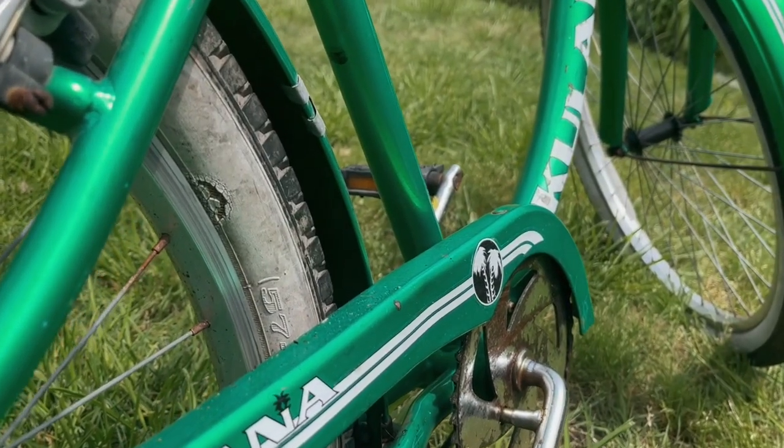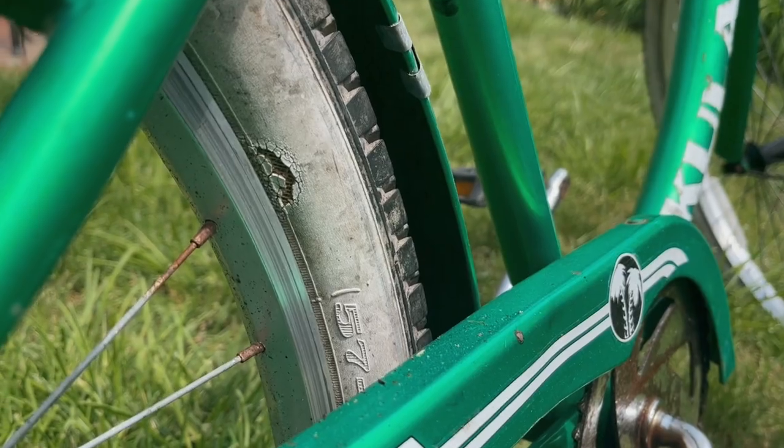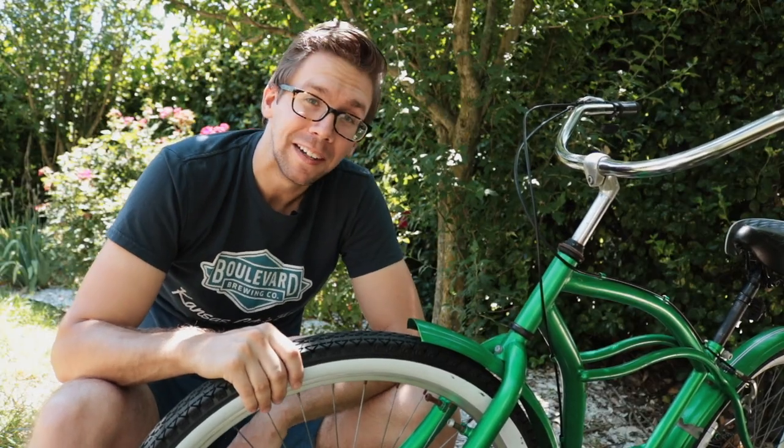Unfortunately, the wide whitewall tires that came on this bike only lasted about 30 seconds. Probably just some cosmic way of the world paying me back for constantly disappointing my wife at 30-second intervals.